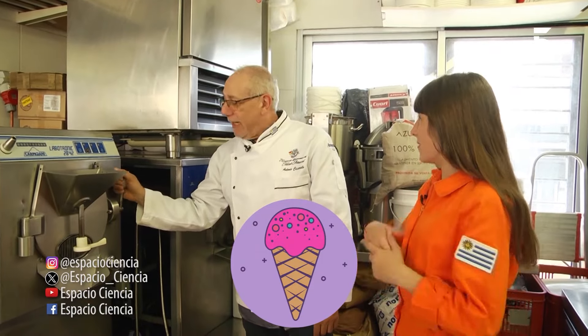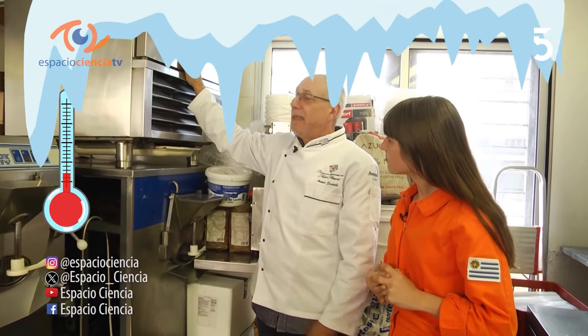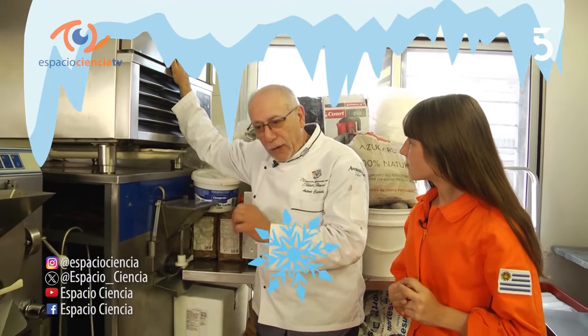Ya está pronta para vender. Falta un solo paso: bajar la temperatura para garantizar que haya un cristal de hielo chiquitito, para que vos no lo sientas en el paladar. Y de ahí pronto a la espera de la venta. Me encanta. Esperemos que sí, ahora vamos a probar uno.